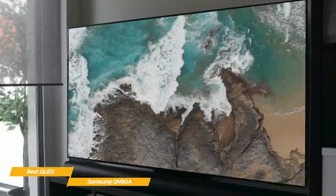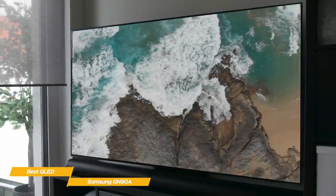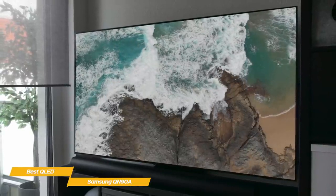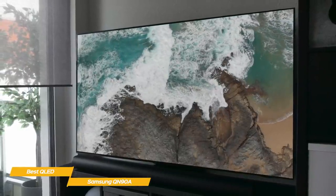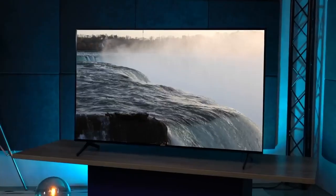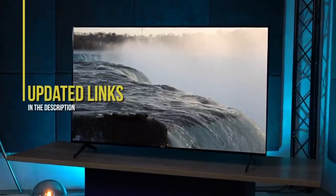If you're looking for the ultimate 4K QLED TV, the Samsung QN90A is an excellent choice. You'll get AI upscaling for your HD sources, Tizen OS for simple and intuitive operation, and variable refresh and HDMI 2.1 support for a better gaming experience. If you're interested in updated pricing on any of the items mentioned in this video, be sure to check out the links below.